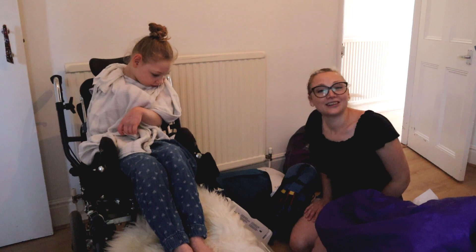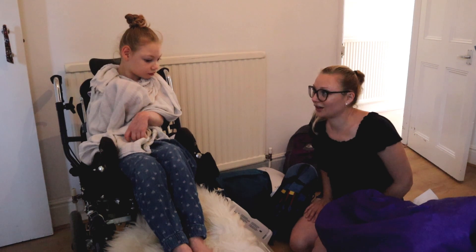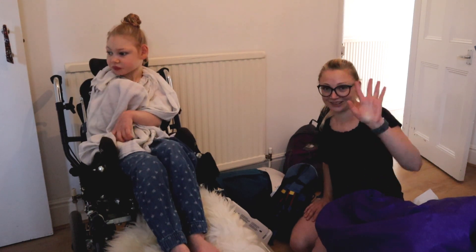Nice and quick vlog! I hope you enjoyed that — a very quick guide of what travels back and forth with Elin. Now I'm gonna have to get all of this into the WAV, and Elin into the WAV, and we're gonna go to her daddy's. So nice to see you. Catch you again soon. Bye!